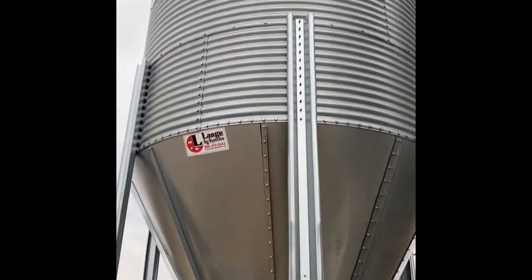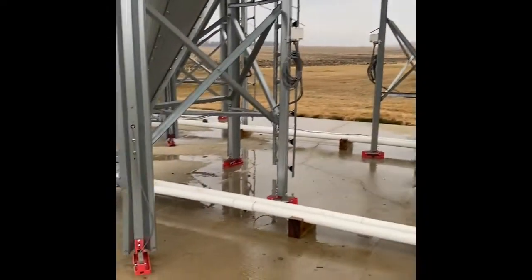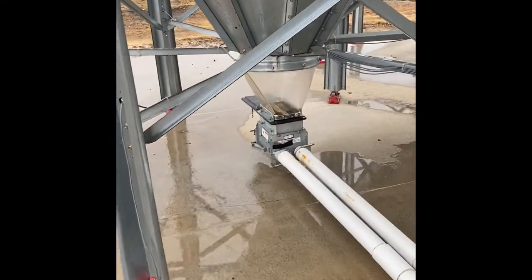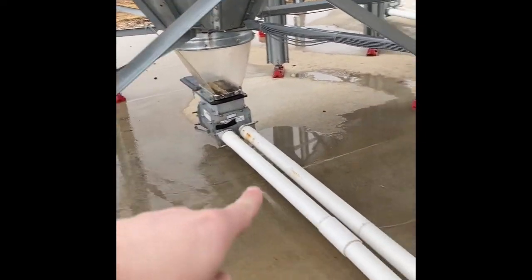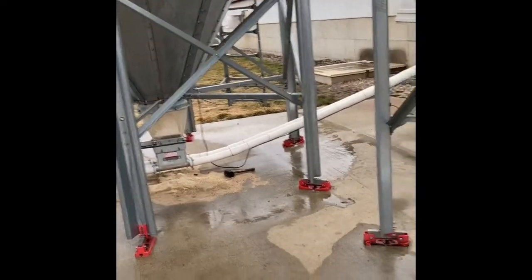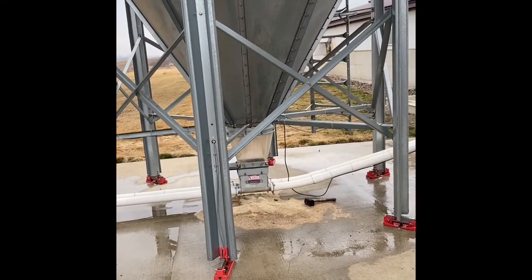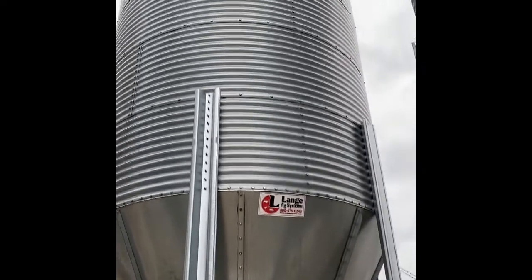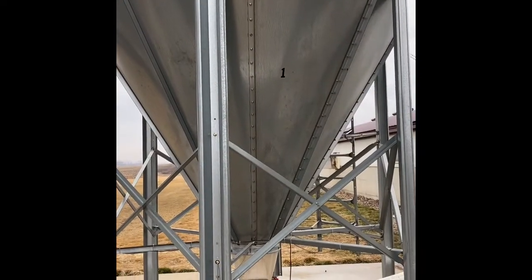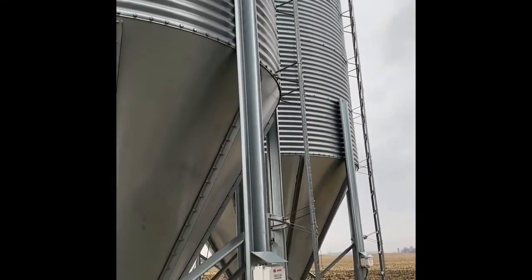These are our feed bins — as you can see, they're pretty big and there are four of them. They have an auger so the feed drops all the way down and then gets brought into the pig barn. Each bin right here has about 15 tons of feed. One ton equals about 2,000 pounds, so that's about 30,000 pounds of feed in just one bin. Four bins times 30,000 pounds is about 120,000 pounds that pigs can have here.